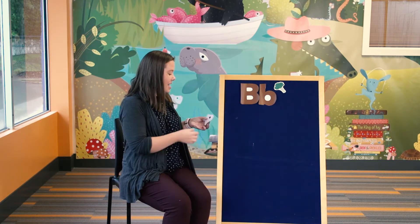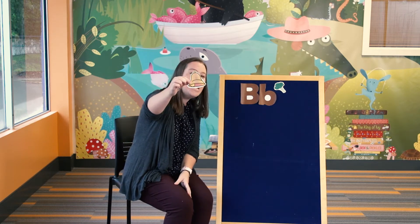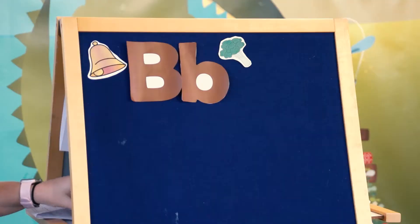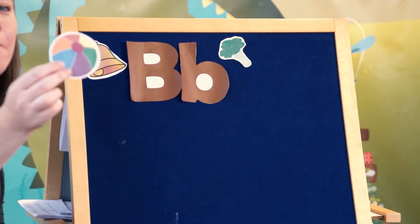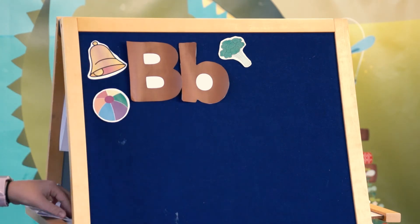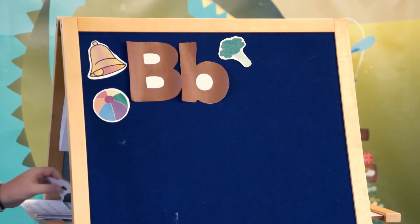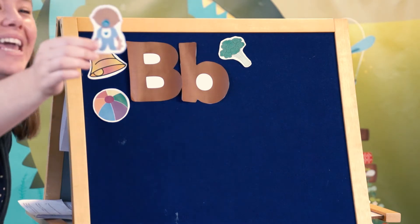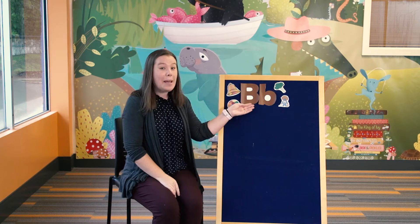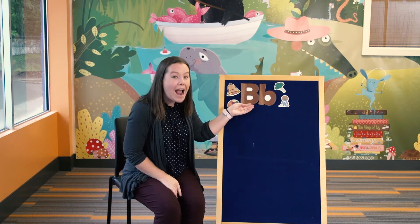Mine doesn't. A bell — bell starts with the letter B. And a ball — ball also starts with the letter B. And what else starts with the letter B? Baby — baby starts with the letter B. And also my B's are the color brown, which also starts with the letter B.